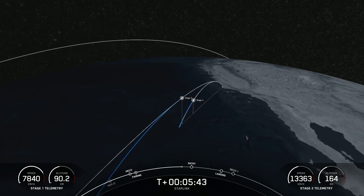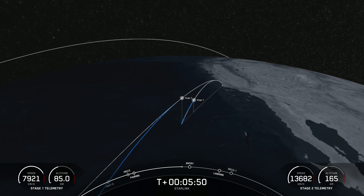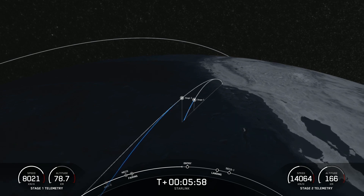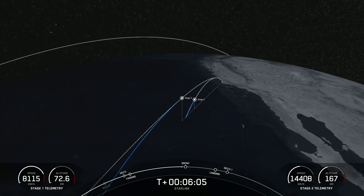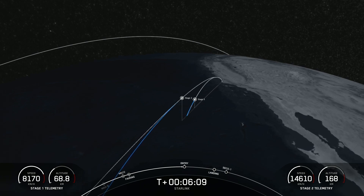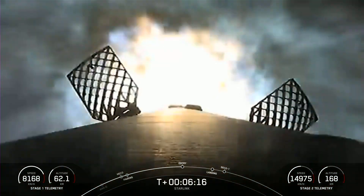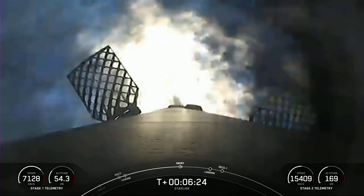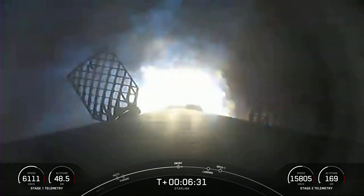We are about 30 seconds away from entry burn on the first stage. Everything continues to look nominal with the first and second stage. Stage one FTS has saved. Stage one entry burn startup. Stage one has ignited three engines to slow it down for atmospheric reentry. This burn should last about 20 seconds. We have reignited two of the radial engines and the center engine — that has now concluded.